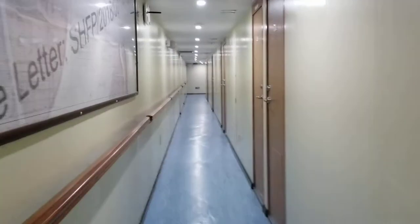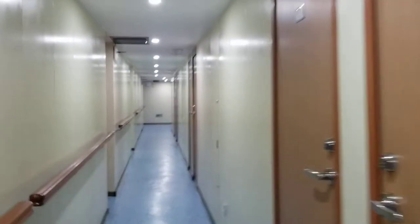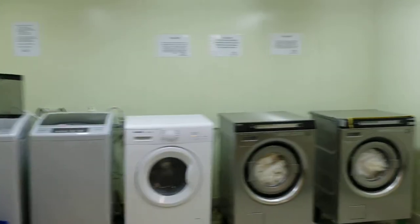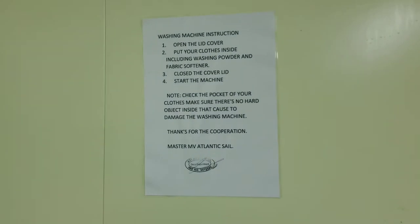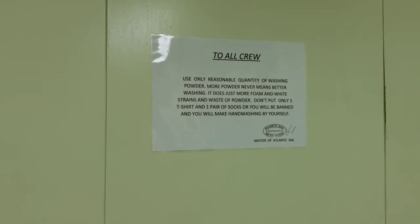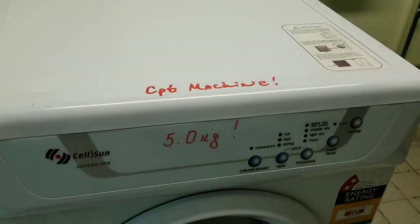Laundry room. This is pretty funny — there are lots and lots of signs in here about what not to do with the washing machines and various punishments: "You will make hand washing by yourself." And the captain has his own laundry machine — and you better not use it.